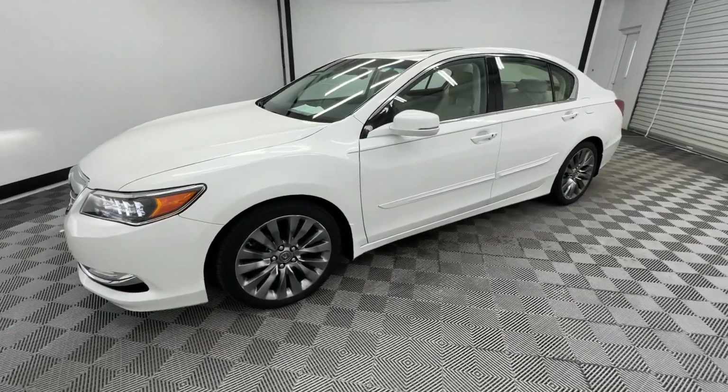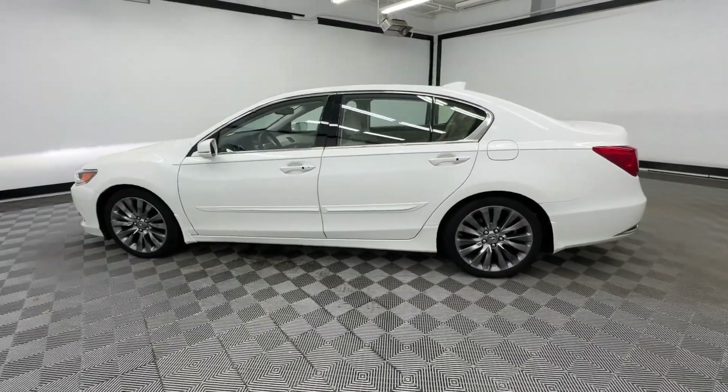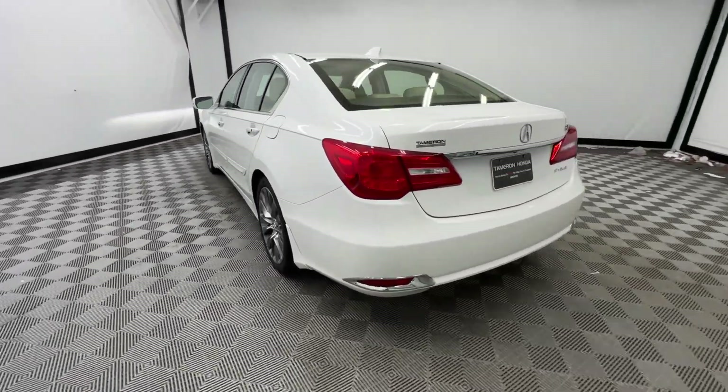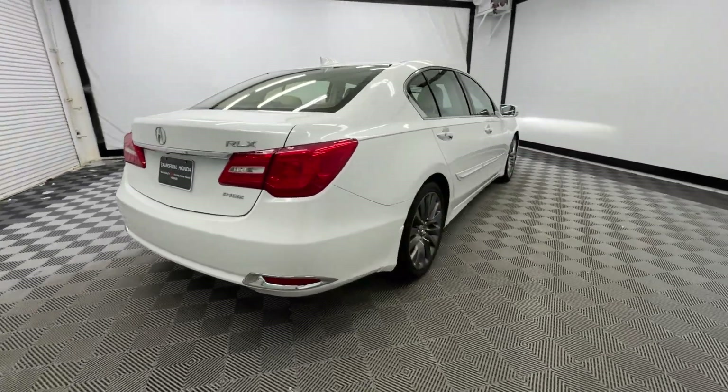Get acquainted with the 2016 Acura RLX. This vehicle is an outstanding buy with fewer than 100,000 miles on the odometer. Feel the thrill of performance and the delight of luxury. Experience the RLX.